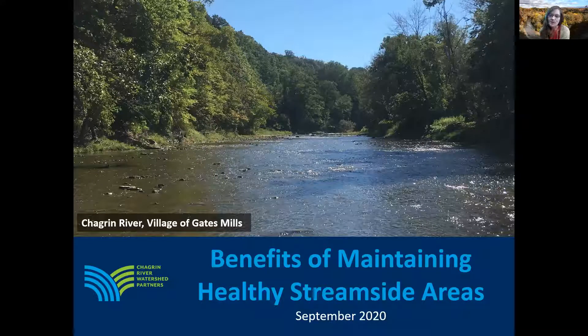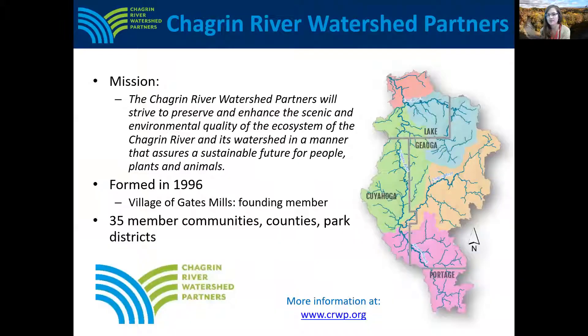I'll also discuss some tools communities can use to maintain these areas and the benefits they provide. I'd like to provide some more background on the Chagrin River, Chagrin River Watershed Partners, and our work with the Village.